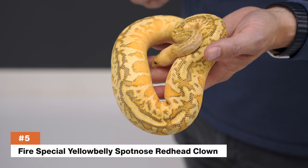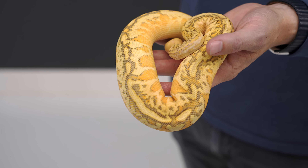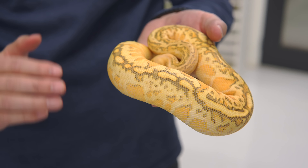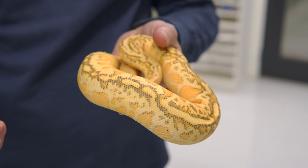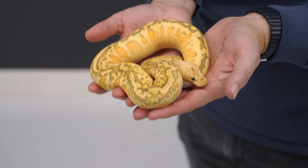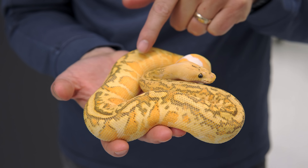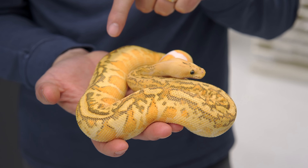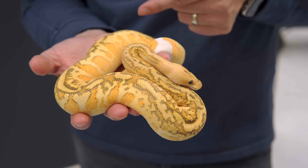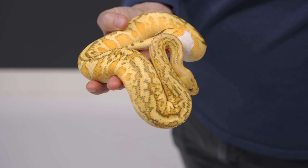A lot of genes go into this animal, and we carefully worked on this clutch to add genes that would all complement each other but wouldn't wash the animal out. We don't want a pure white snake, and we don't want something that looks kind of muddy where you can't tell what's in it. This animal is the perfect example of stacking a lot of genes that are all complementary. I love these tangerine circles all down the sides — that's the Yellowbelly giving it those big flames, with Yellowbelly and Spot Nose.